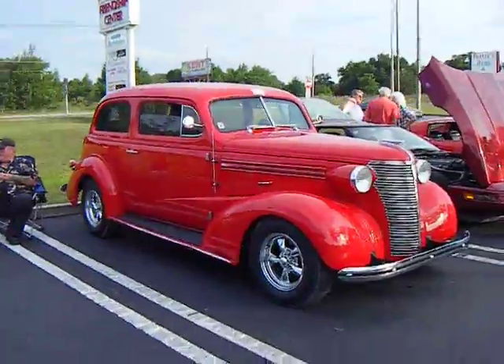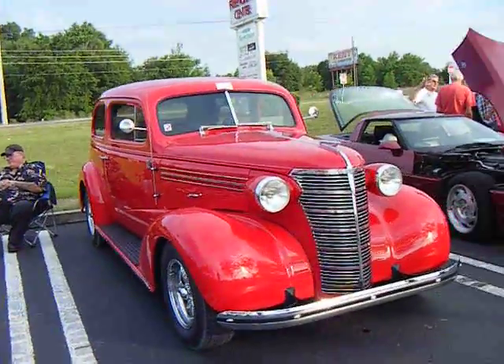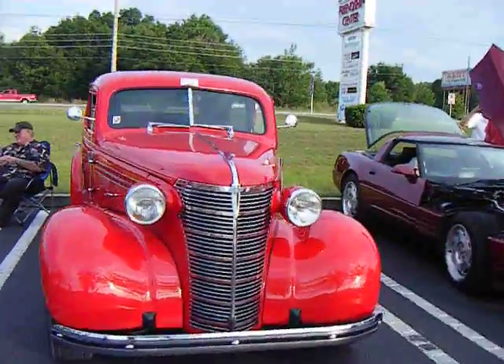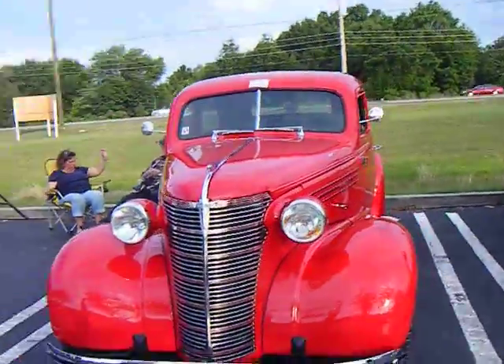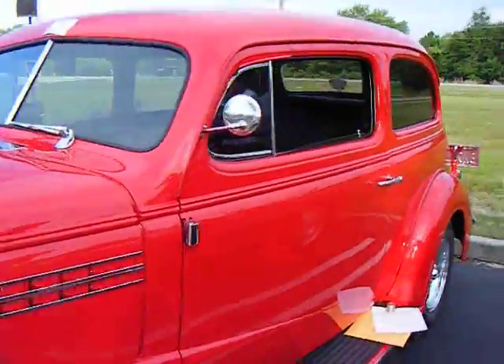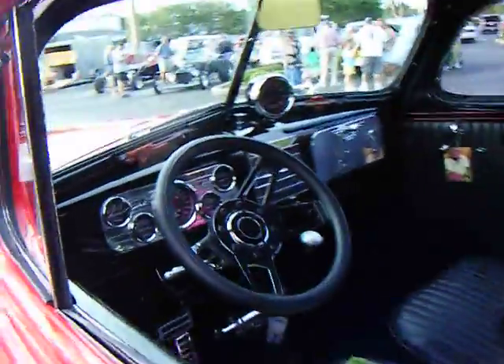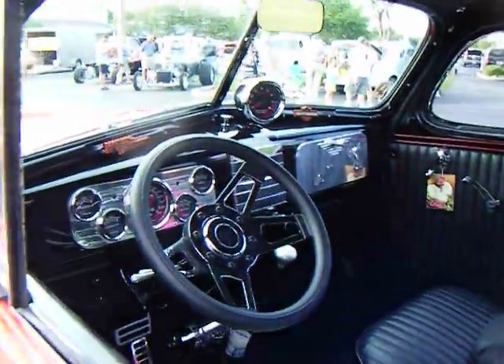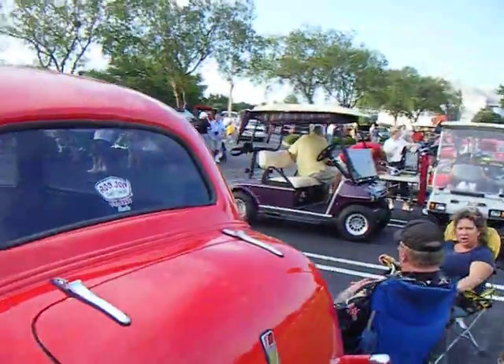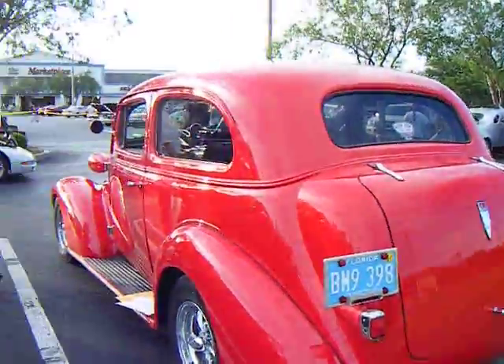Look at this Chevy. Wow. Maybe '39, late '30s. Let's see what year this is, maybe we can find out. A little look at the inside. Let's take a look at the back. Wow.